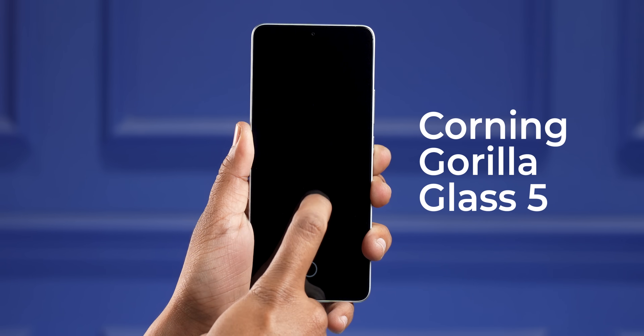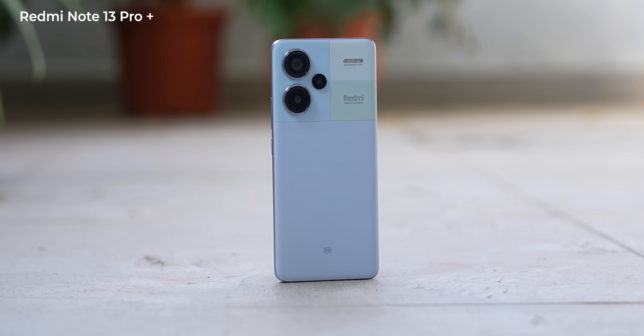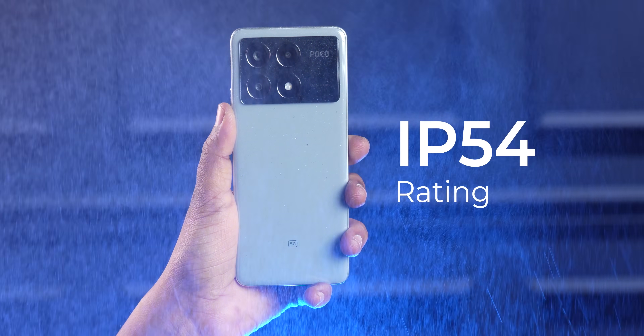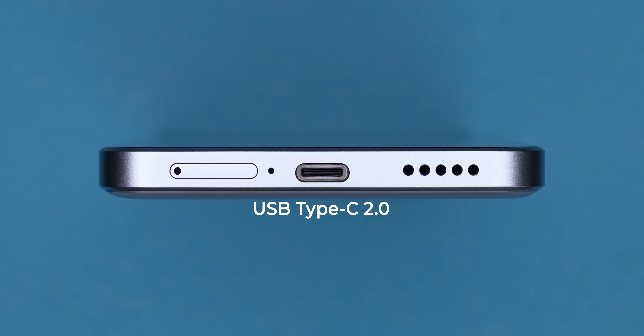The front has Corning Gorilla Glass 5 protection. If you want a premium material, the yellow variant comes with patent leather. One thing the Redmi Note 13 Pro Plus has that the Poco X6 Pro doesn't is IP68 — you only get IP54 here. The SIM tray accepts two nano SIMs with no microSD card slot, and the USB-C port is USB 2.0 speeds only, which should really be faster across all phones above ₹20,000 in 2024.